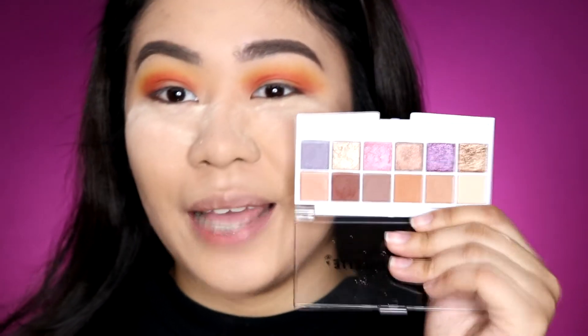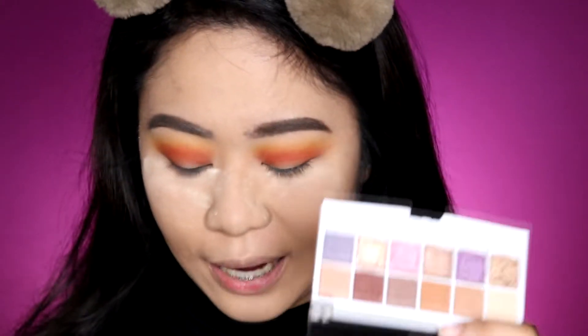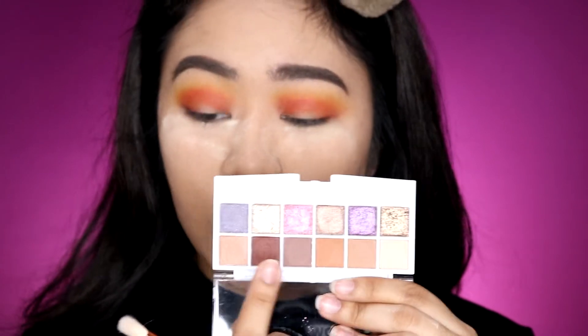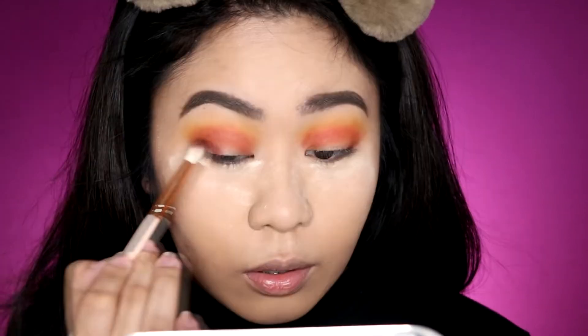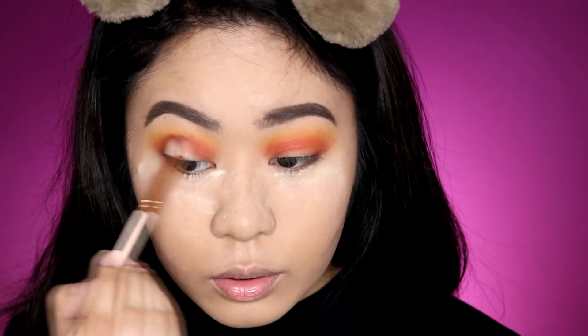Let me also try the Dreamcatcher palette, since most of the shades I've used so far are from the Slumber Party and Color Paradise. I'm taking the darkest shade from this palette — it has a plummy, reddish undertone. It picks up on the brush really quickly, just one dip. I'm using it to define the outer corners of my eyes and then gradually blending it into the crease.